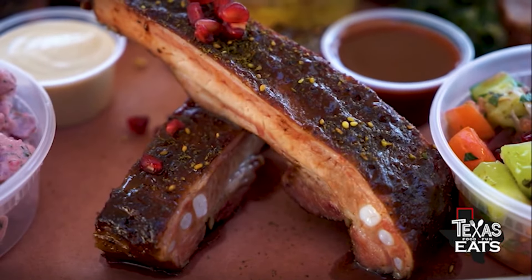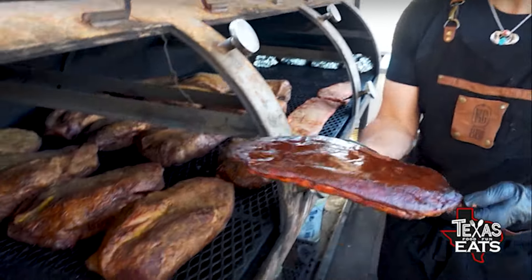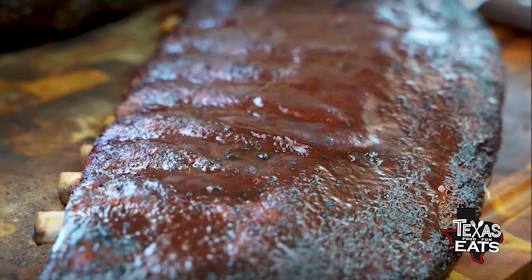One of our most popular items here is the pomegranate glazed pork ribs. They are dry rubbed in Middle Eastern spices, smoked on the smoker, and glazed in our pomegranate barbecue sauce.